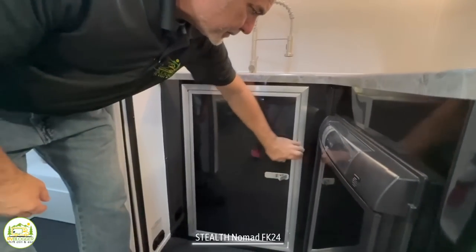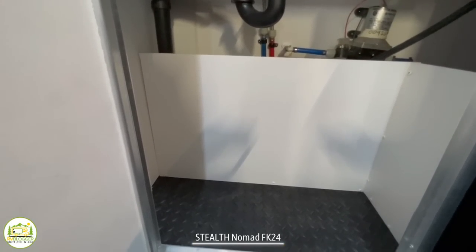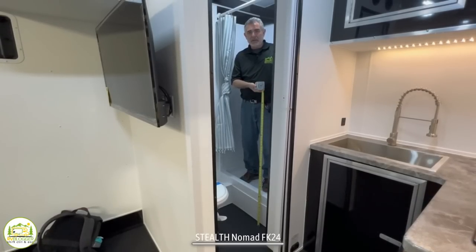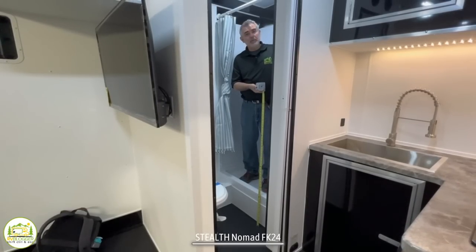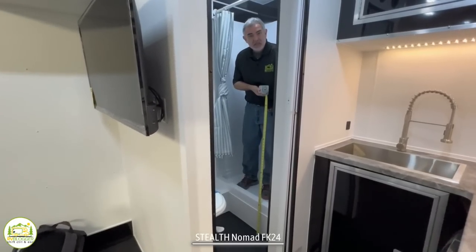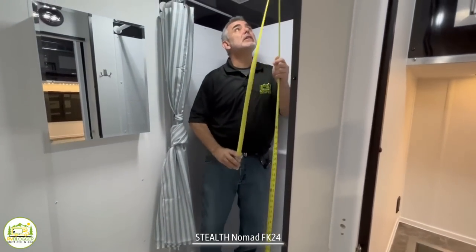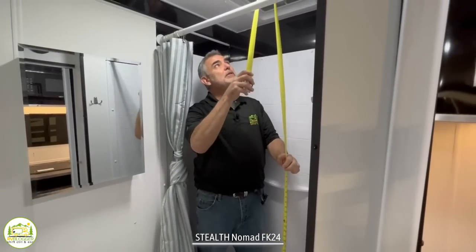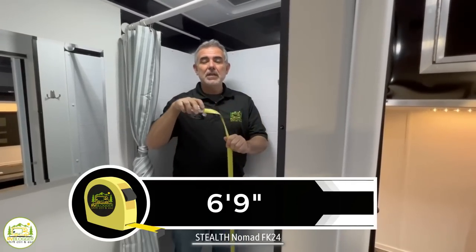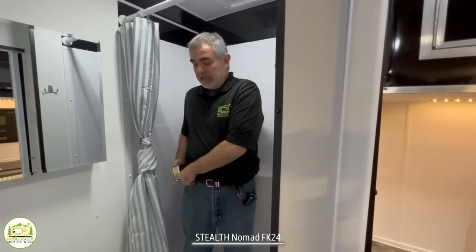Down below, we have another cabinet space underneath the kitchen sink. Here I am standing in the shower — I'm 5'11" and there's plenty of headroom. Down below, there's about a 13-inch step-up just to get up and into the shower. Once you're in here, you have 6 feet 9 inches of headroom, so all of the ceiling height in this trailer is really outstanding.